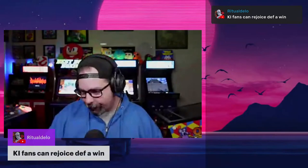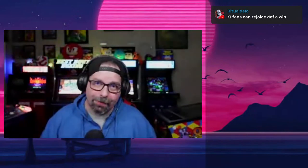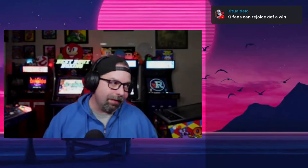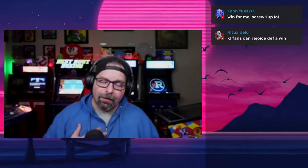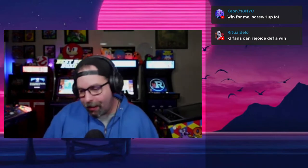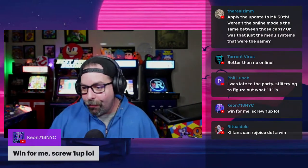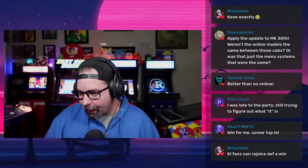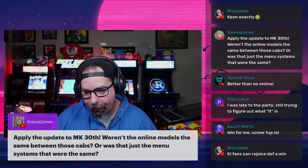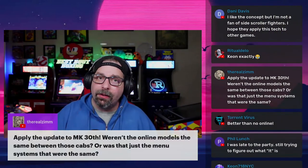Was it a win or a loss? Ritual Dell says Killer Instinct fans can rejoice — it's definitely a win. I think it's pretty cool. Add this to Mortal Kombat — that would be great. I would love to see this community host some Mortal Kombat tournaments. Where's the Mortal Kombat love? Why is it only Capcom and now Killer Instinct getting all the attention? Better late than never.